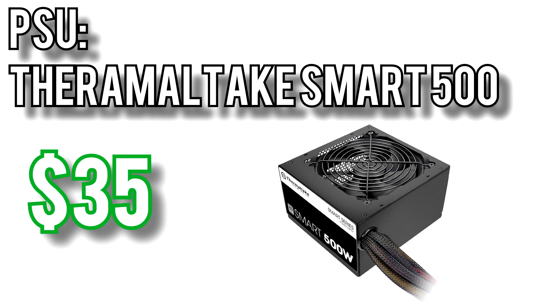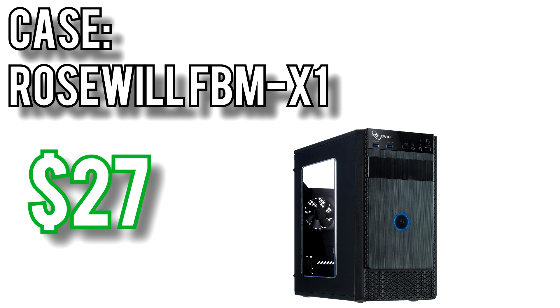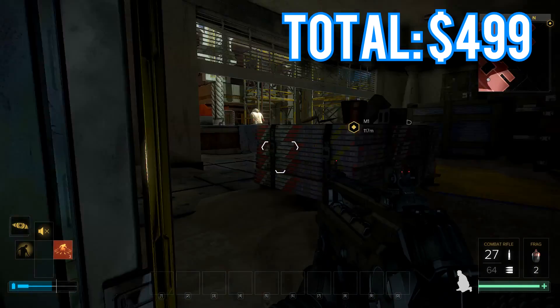The power supply I picked is the Thermaltake Smart 500W for $35. It's 80 Plus rated and comes with a 5-year warranty, and in my testing it's actually pretty quiet despite being a budget power supply. For the case I went with the Rosewill FBM X1 for $27. This case shows up on my recommendations all the time for two main reasons: it's cheap, and it's not horrifically ugly. When dealing with lower-end, low-power parts like this, there isn't much reason to spend a ton on a case with more fans and better airflow. Altogether, these parts come out just under budget at $499.